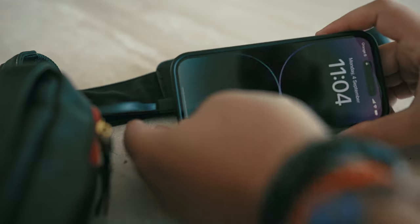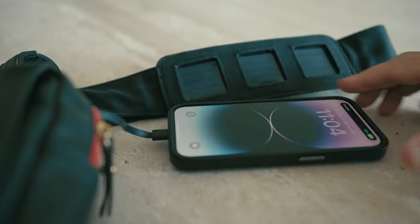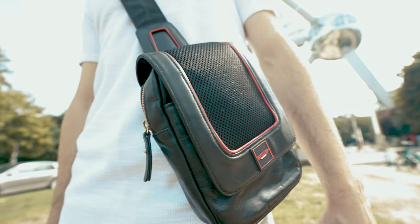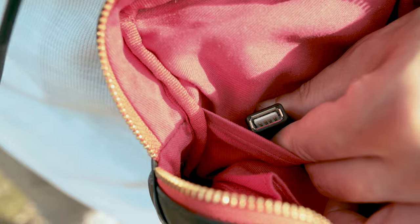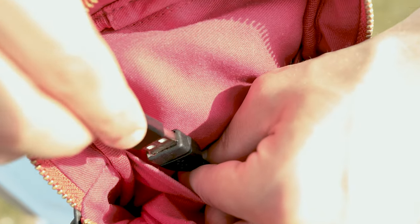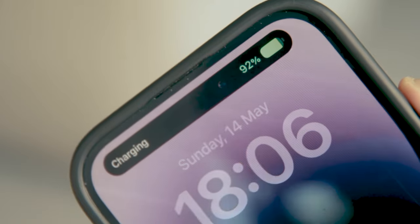Don't miss out on this incredible opportunity. Be one of the first to own the Van Calaris chest bag and experience the perfect blend of fashion and practical technology. From what we've learned during our two years of research, development, and testing, we guarantee you'll regret not buying three.